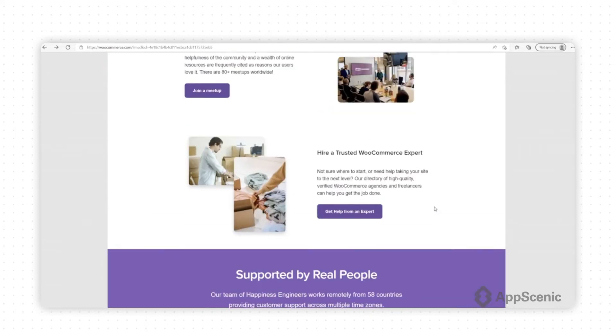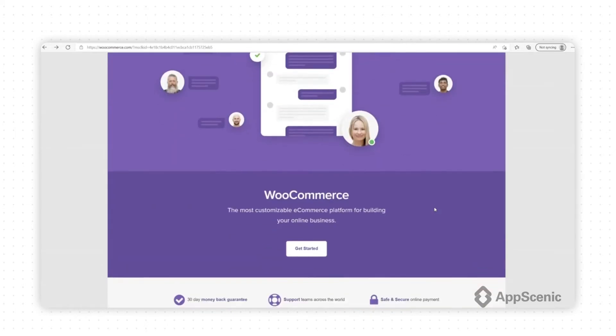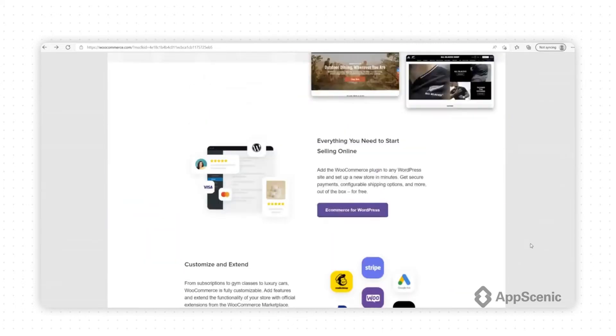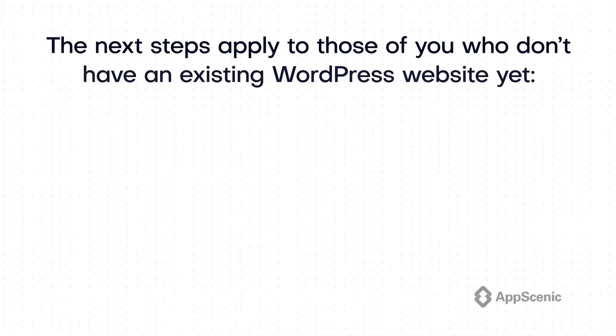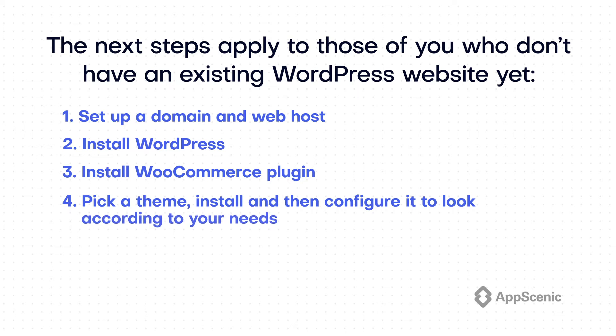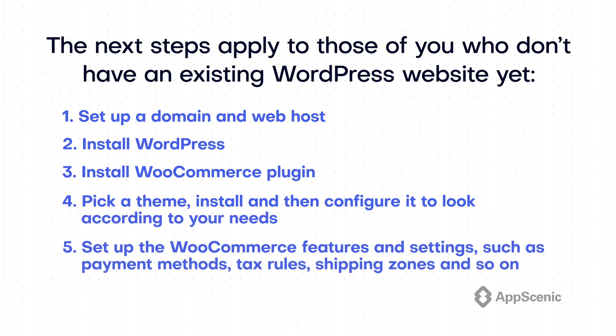And therefore apply ecommerce functions and features to your existing site. Once you decide to use WooCommerce for your first online store, here are the steps for those starting from scratch: 1. Set up a domain and web host. 2. Install WordPress. 3. Install the WooCommerce plugin. 4. Pick a theme, install and then configure it to look according to your needs. 5. Set up the WooCommerce features and settings, such as payment methods, tax rules, shipping zones, and so on.